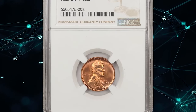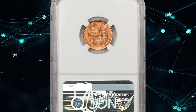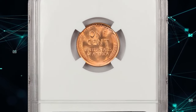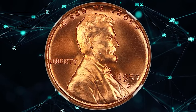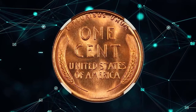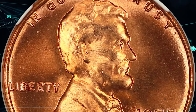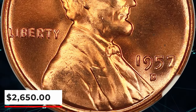1957 D Lincoln cent, graded in mint state 67 plus red by PCGS. According to NGC, this is yet another issue that is quite common at the MS65–66 RD level, which at one time was considered quite suitable by advanced collectors. Only the more recent registry competition has highlighted the scarcity of pieces grading MS67 RD. This plus-designated gem ended up selling for $2,650.